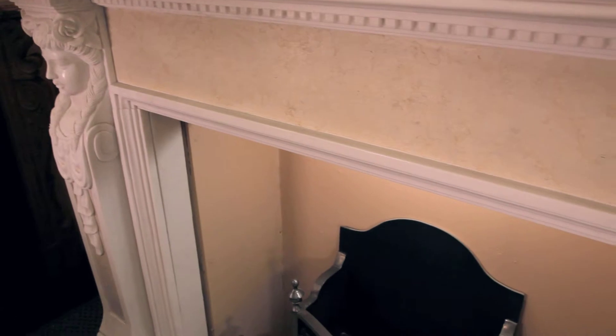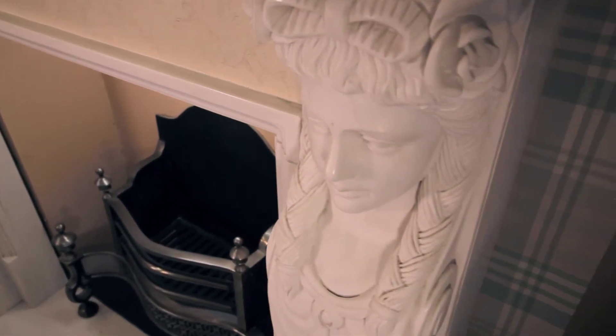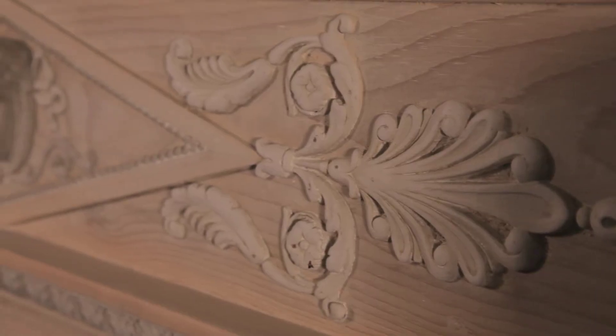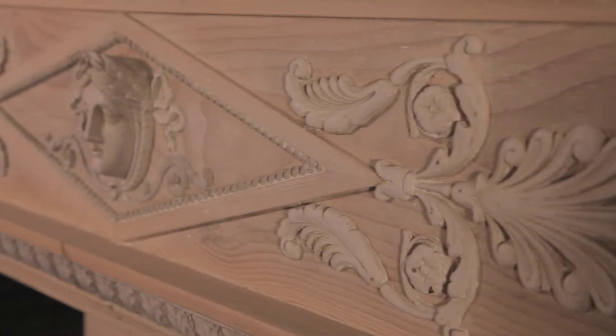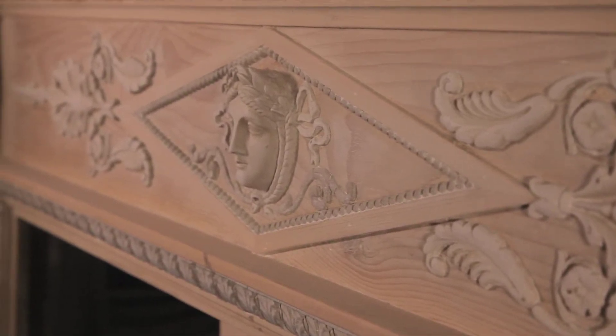Included in this period was the Regency period from 1811 to 1820. This is one of the many Victorian fireplaces, dated from 1837 to 1901, available from us, made in pine and gesso.